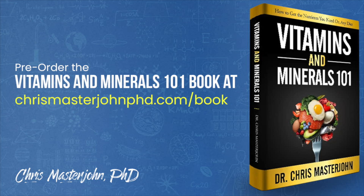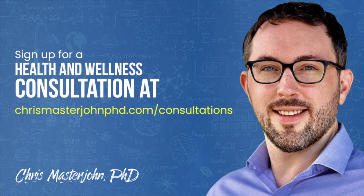You can pre-order my book at chrismasterjohnphd.com/book. I will try to respond to comments when I can, but my presence will be intermittent while I'm finishing my book. I hope you enjoyed this and I will see you in the next episode.